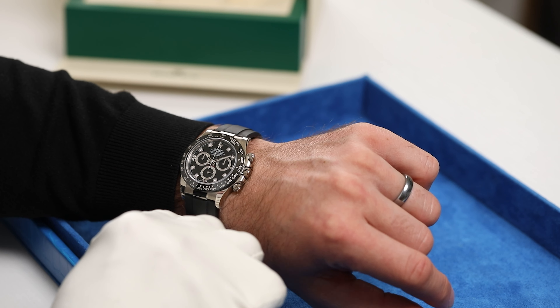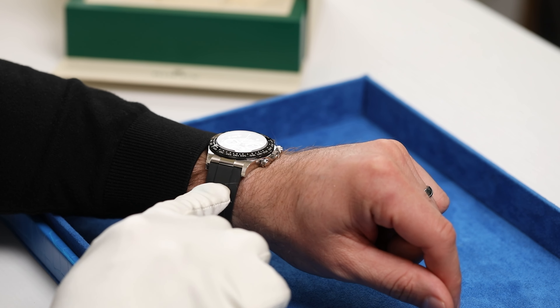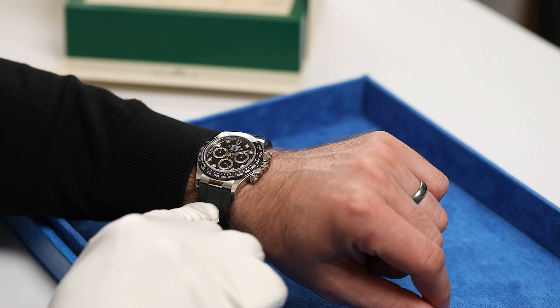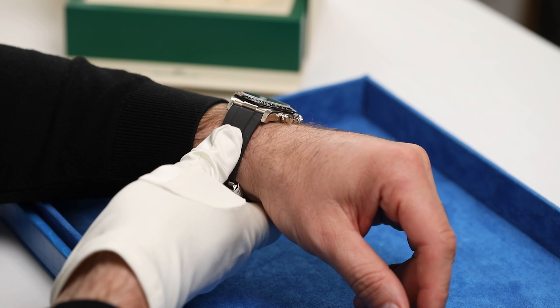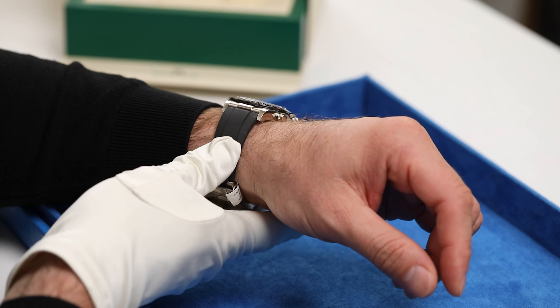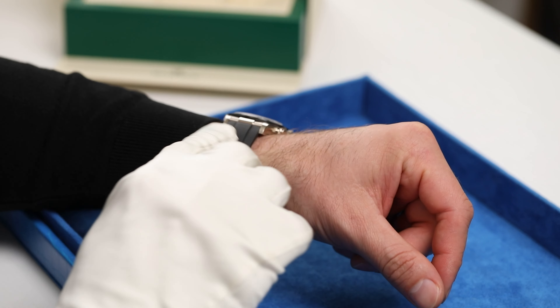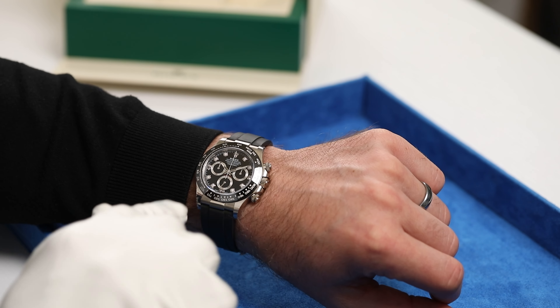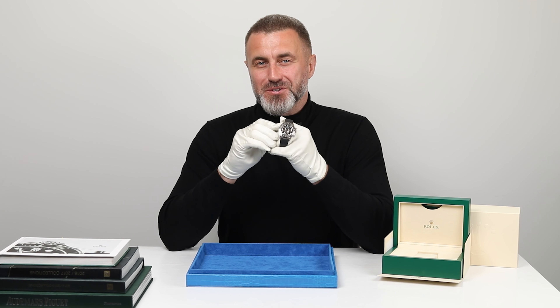This particular Rolex feels very practical, mostly because of this rubber band. Even though it does come with different bands, if you want something really suited for daily wear and you don't want to be afraid of hitting it or scratching it, this band might be perfect for your lifestyle. Experience the legacy for yourself.